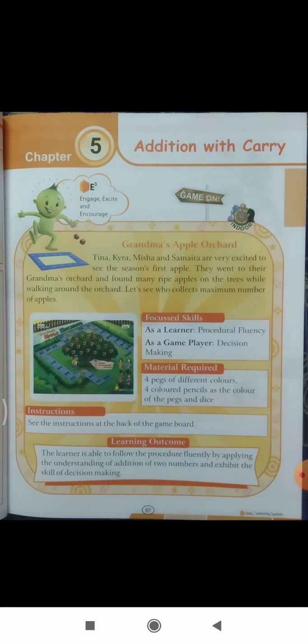Good morning students. Today is our maths class. In this class we will do chapter number five of Discovering Maths book. So let us start — our fifth chapter is Addition with Carry. Practice one: solve the following. One plus two plus three.